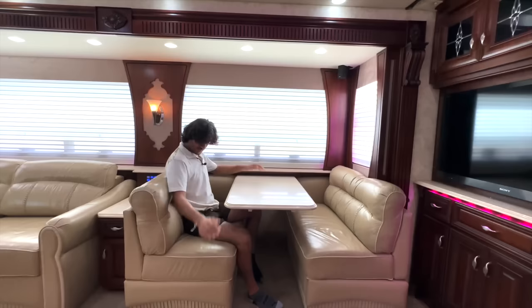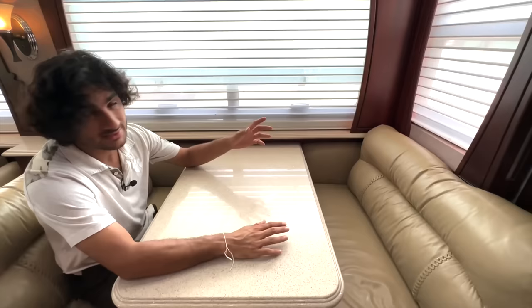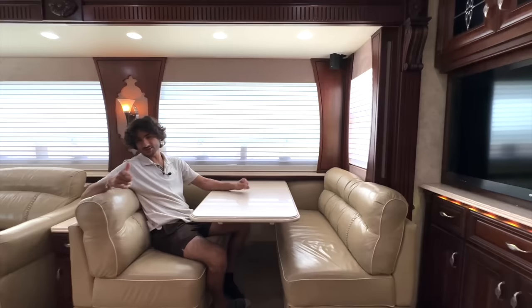Over here is our dinette — again polished quartz for the table itself. The gorgeous Villa furniture is continued for the seating at this dinette table with that piping and everything. It's a great setup; the windows in this slide are nice, and this slide is really deep — very deep — that's why it just feels so big in the front of this coach.